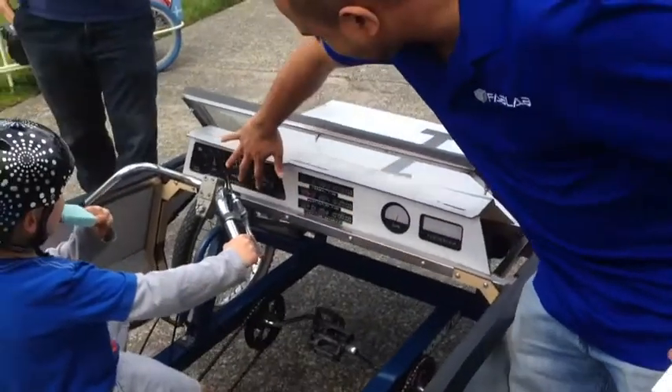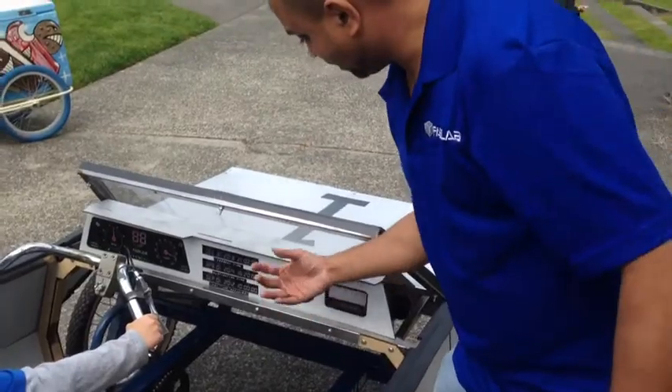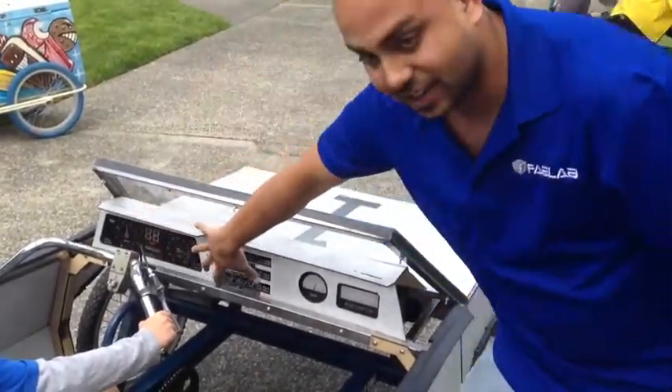This whole dashboard illuminates as well. All of these were laser engraved and whenever it's on at night, the light shines through and lights up this entire dashboard.